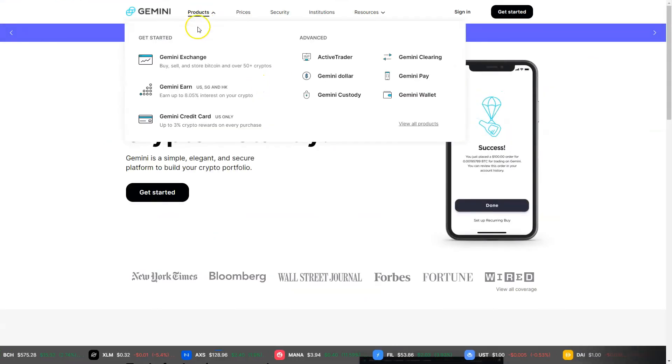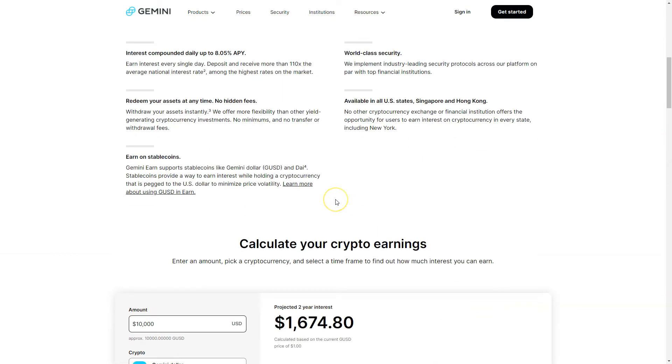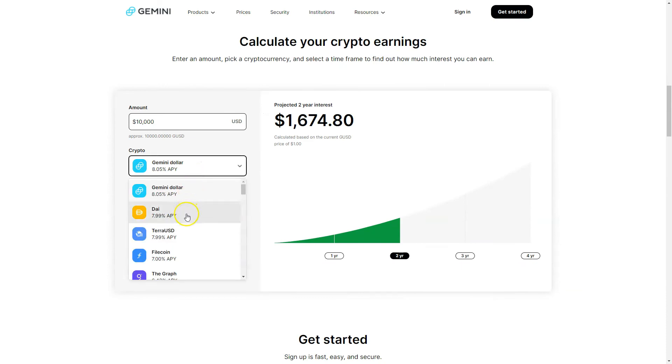Additionally, you have the Gemini Earn function, which enables you to put your crypto balance to work. You can receive up to 8% interest on your cryptocurrencies. For example, you can convert your US dollars to a stablecoin, which maintains exactly the same price as the US dollar.